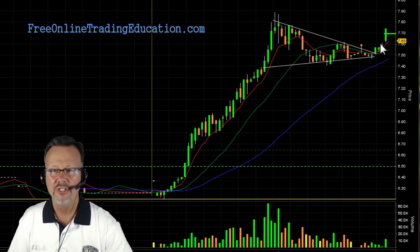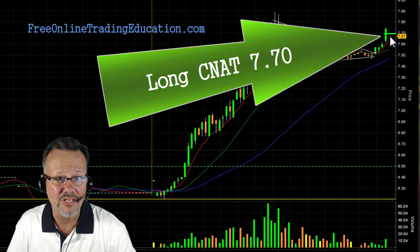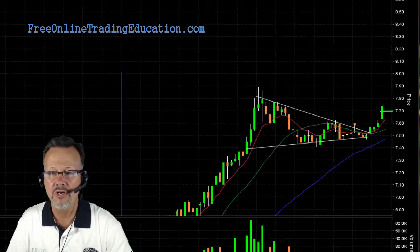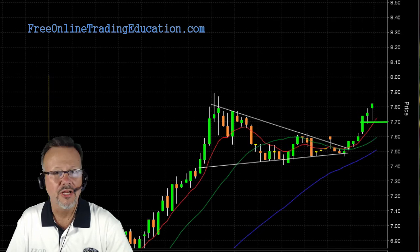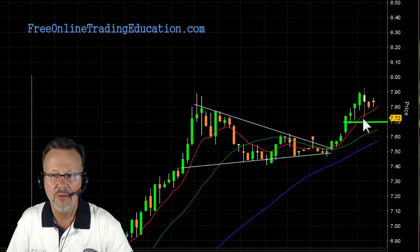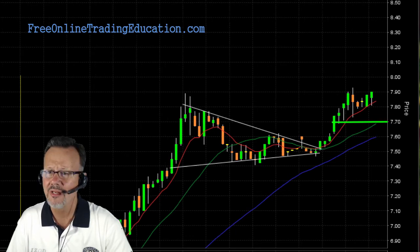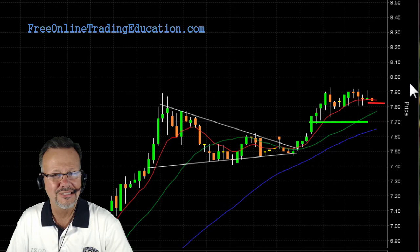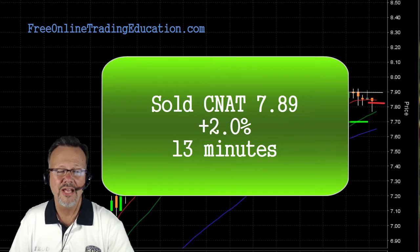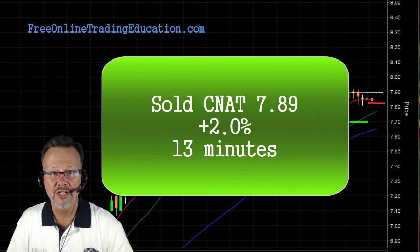Boom! There it goes. And I got filled at $7.70. I am now long CNAT. Let's see what happened — it's already up like 30% on the day, and then look at that nice run up. Pulling back, so I'm pulling my stop up. I'm at breakeven just below my 8 EMA — a risk-free trade. I love it when that happens. And it's there at the 7.90 area, which is also where it peaked out over here. Then it pulled back below the 8 EMA and got me out at $7.89 for 2.0% in 13 minutes.